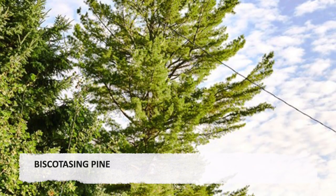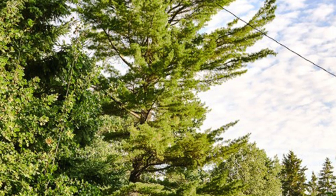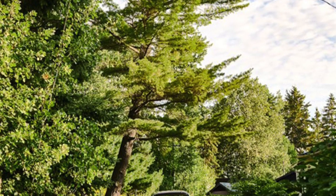Biscuitasing Pine. Walking through Biscuitasing, I was struck by this white pine tree. It was notable because there are not many pines to be seen. I attribute this to lumbering and the millions of board feet of white and red pine removed from the area.